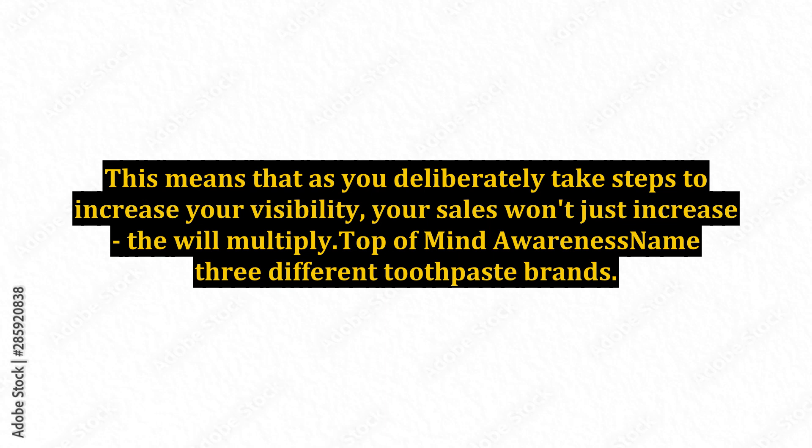As a result, experts have created different mathematical models for properly attributing credit for the sale to each of the different touch points leading up to it. You really don't need to become an expert on attribution theory in order to put it to work for your business. You just need to know that most sales are preceded by multiple exposures, touches, or interactions with your prospects. This means that as you deliberately take steps to increase your visibility, your sales won't just increase, but will multiply.